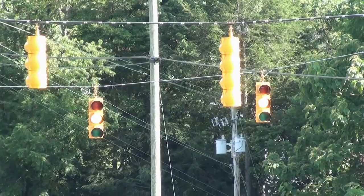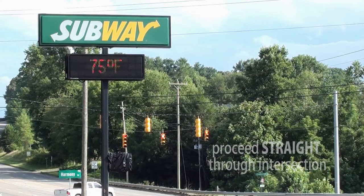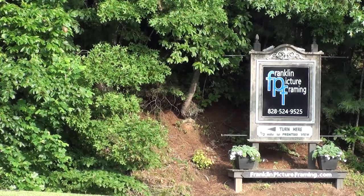In a few minutes, you will come to a traffic light next to the Subway restaurant. Proceed straight through the intersection. Once you have passed the light, your next left will be Mark Dowdle, about one-quarter mile from the light. You will also see our sign there as well.